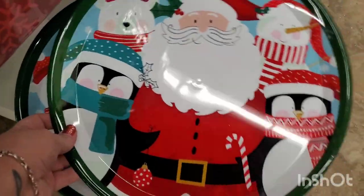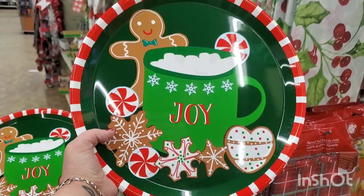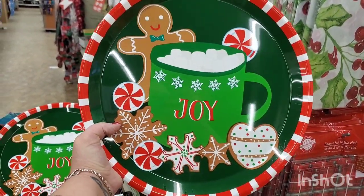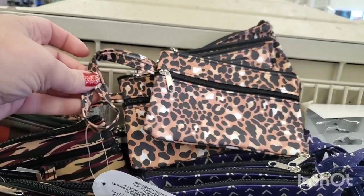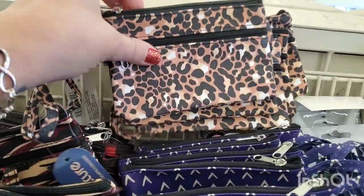These are cute new serving trays — this one has Santa on it. I am absolutely in love with this gingerbread man joy pattern. These little clutch coin purses by Juncture are absolutely adorable, look at this print!